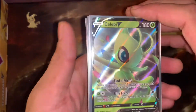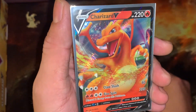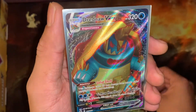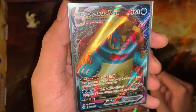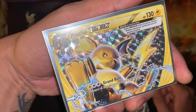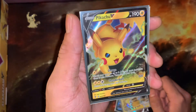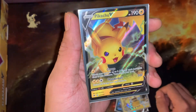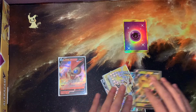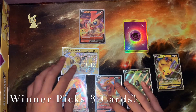Let me go through the cards real quick. We have a Celebi V — really cool card. A Charizard V — I mean, this is a no-brainer, just a super cool card. A Dreadnought Vmax full art, a really cool card from Champion's Path. We have a Raichu Break — definitely excited to get that one out. A Pikachu V from Vivid Voltage — you can't go wrong with Pikachu. And then a Victini V from Sword and Shield. Six cards, the winner picks three.